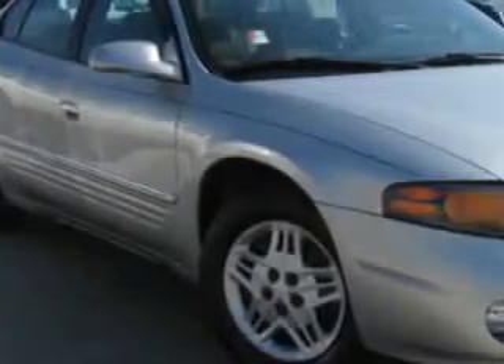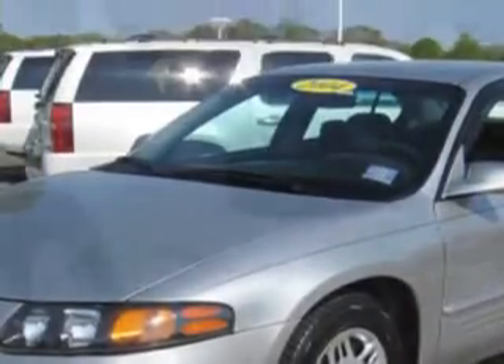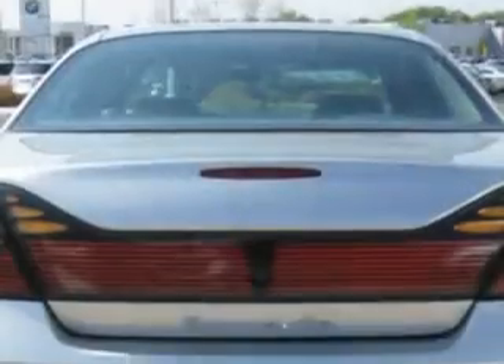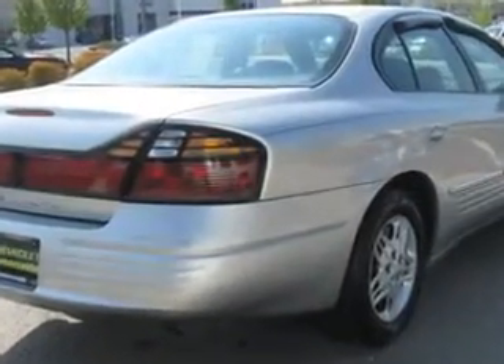Imagine driving this liquid silver metallic 2004 Pontiac Bonneville, equipped with a six-cylinder engine and an automatic transmission with 73,496 miles. Enjoy an impressive 29 miles to the gallon on this great car, with features like tilt steering wheel and cruise control.